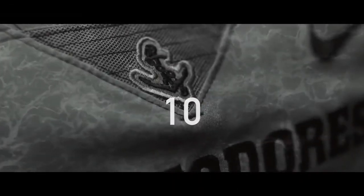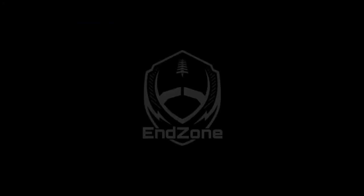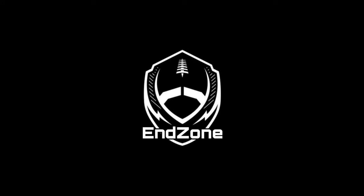I'm giving these uniforms 10 out of 10. These are some of the coolest uniforms I've seen in a very long time, and it makes me want to root for Vanderbilt when they're wearing these jerseys. Thanks for watching The End Zone — make sure to like and subscribe.